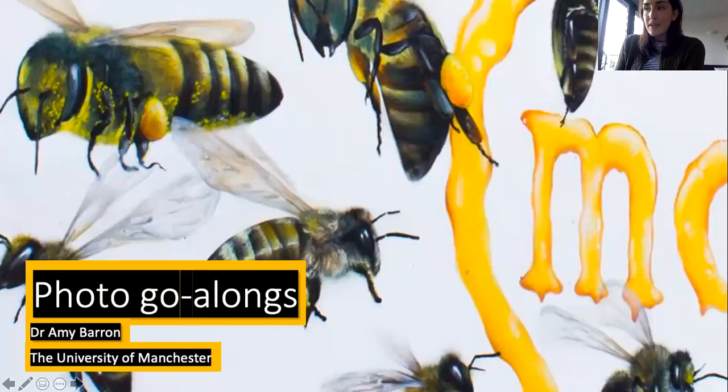Hello, I'm Amy Barron. I'm a Research Associate on the Methods for Change Project and a Lecturer in Human Geography at the University of Manchester, and I'm here to talk with you about photo go-alongs, which I've used a lot in my research to date.